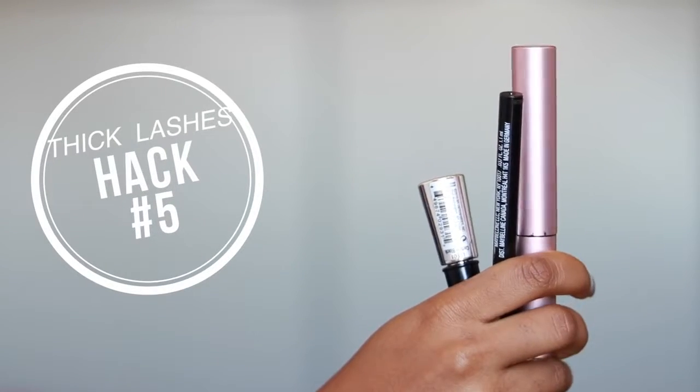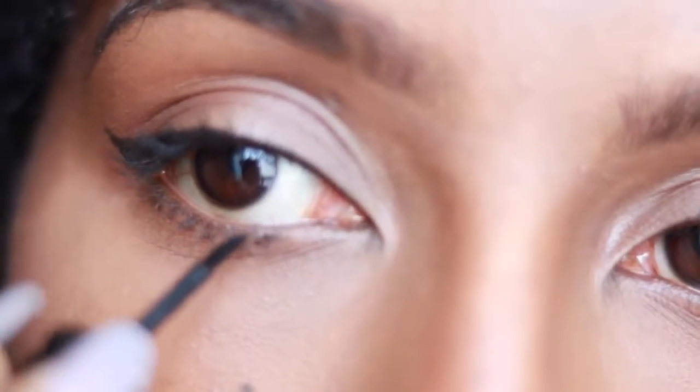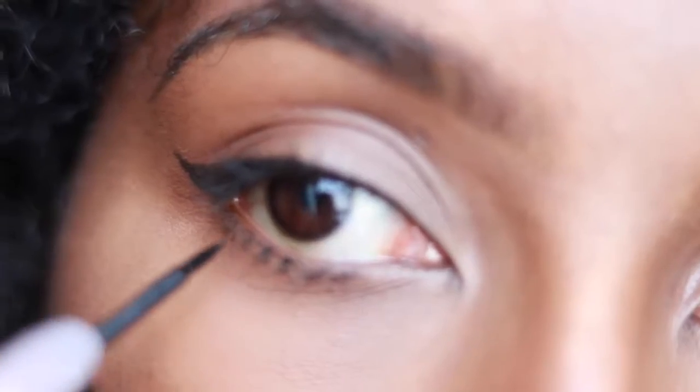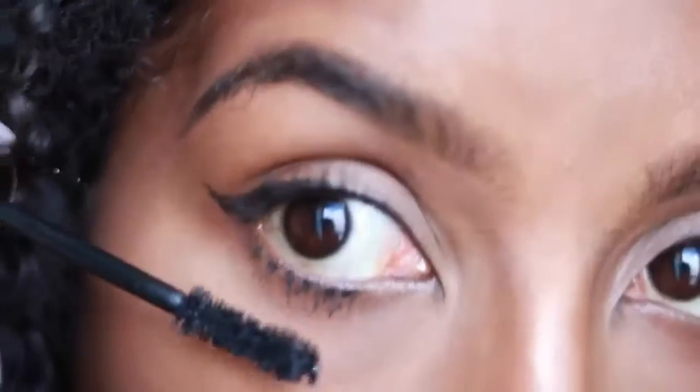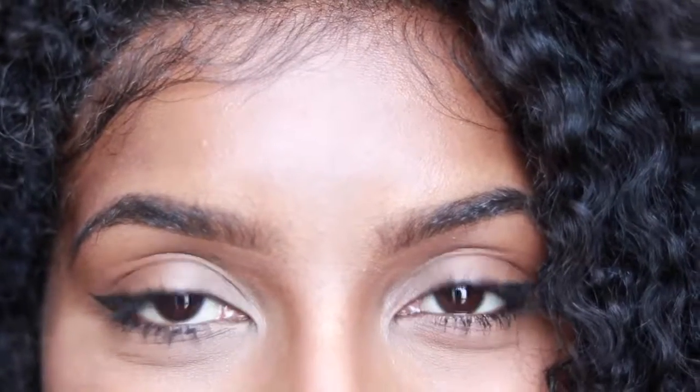Hack number five is to get thicker bottom lashes. I saw this tip from Makeup Shayla and I started using it like crazy because I love the look of full bottom lashes. You just need your favorite mascara and eyeliner — make little dots on your lower lash line on each side, then apply a couple coats of mascara. As you can see, the lash line turns really super thick after you do that. When you compare my eyes you can clearly see the difference. Let me know what you guys think!